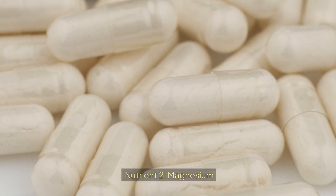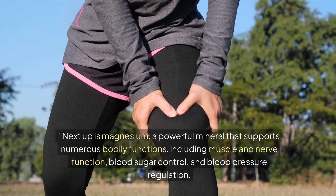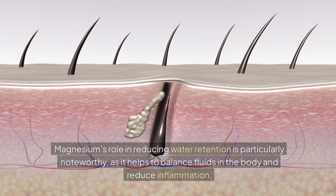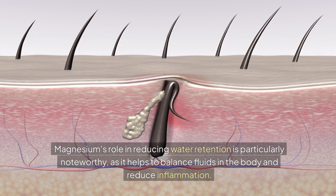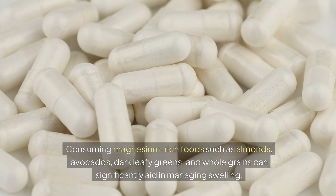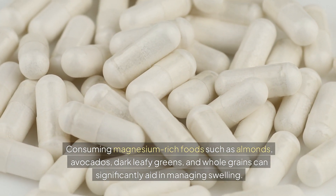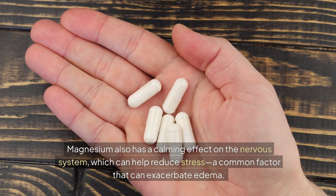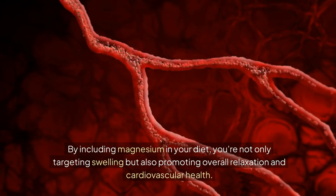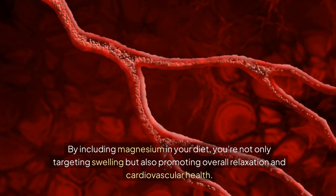Nutrient 2: Magnesium. Next up is magnesium, a powerful mineral that supports numerous bodily functions, including muscle and nerve function, blood sugar control, and blood pressure regulation. Magnesium's role in reducing water retention is particularly noteworthy, as it helps to balance fluids in the body and reduce inflammation. Consuming magnesium-rich foods such as almonds, avocados, dark leafy greens, and whole grains can significantly aid in managing swelling. Magnesium also has a calming effect on the nervous system, which can help reduce stress, a common factor that can exacerbate edema, while also promoting overall relaxation and cardiovascular health.